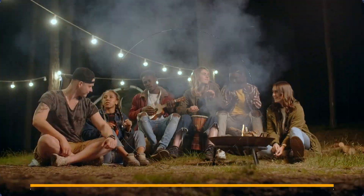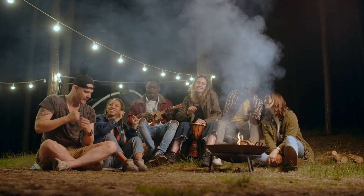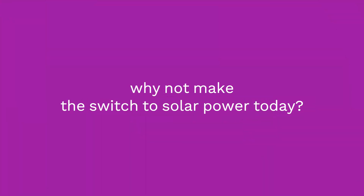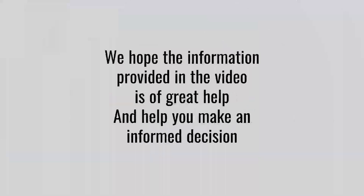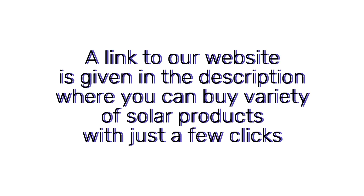For an ideal, uninterrupted, and seamless power supply, GrowWatt solar generators are your ultimate go-to for all your power needs. So, why not make the switch to solar power today? A solar generator is a great way to capture the power of the sun. We hope the information provided in the video is of great help and helps you make an informed decision. A link to our website is given in the description, where you can buy a variety of solar products with just a few clicks.